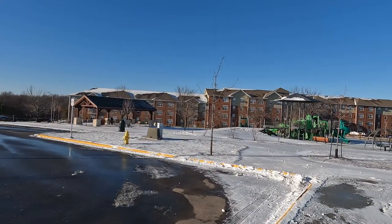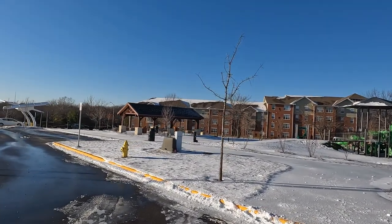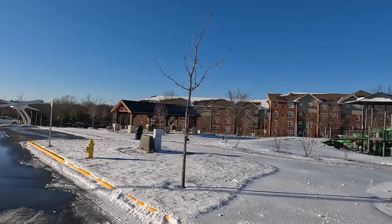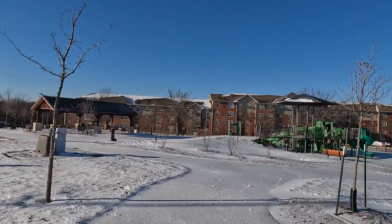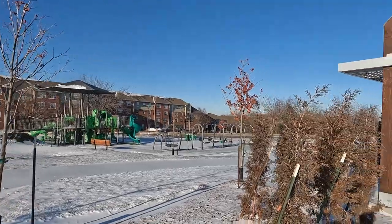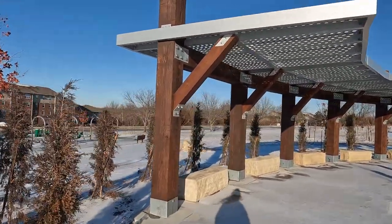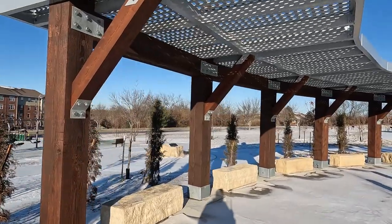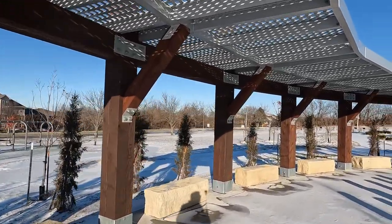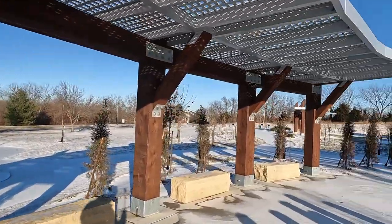And then they have this very nice picnic area where you can sit and eat, have a picnic. And then they have this nice playground for children. It is minus 13 degrees centigrade right now in the peak afternoon here, which is why there's no child playing. It's very cold.